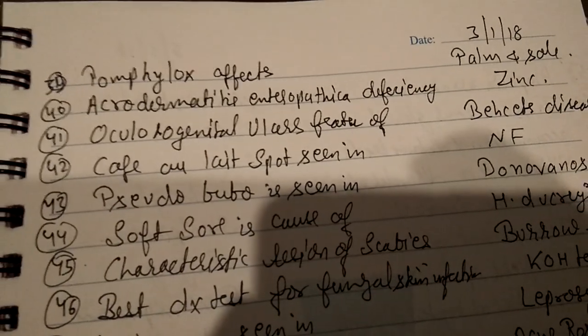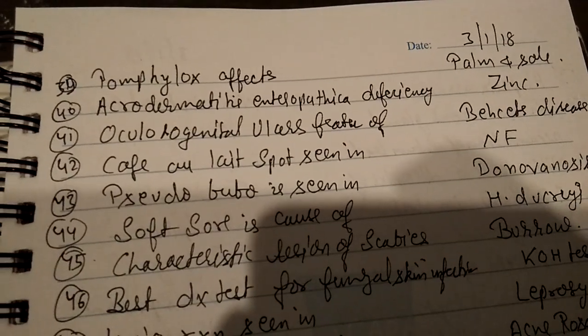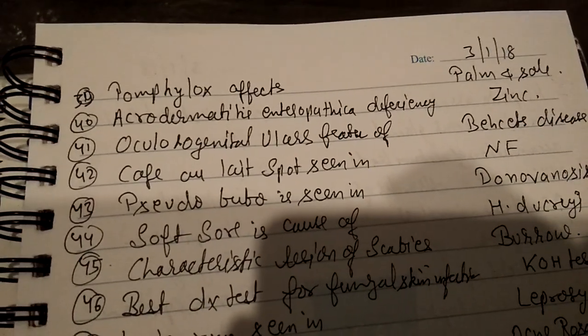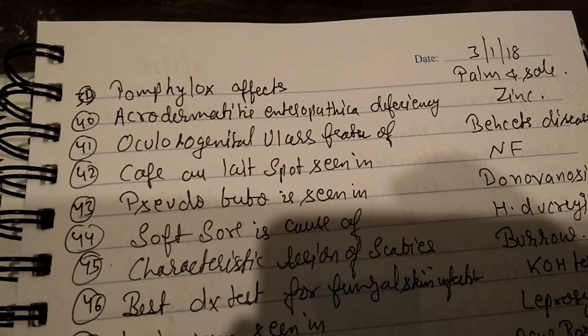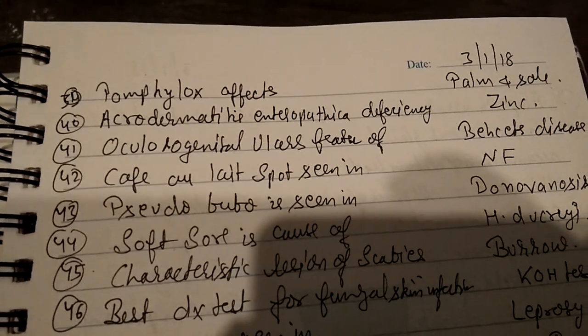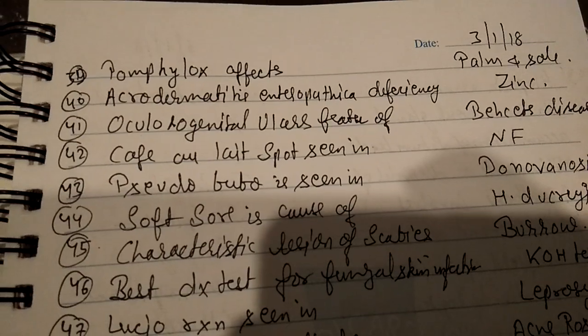Pompholyx affects the palms and soles. Acrodermatitis enteropathy is a deficiency of zinc. Oculogenital ulcer is a feature of Behçet's disease. Café-au-lait spots are seen in neurofibromatosis.